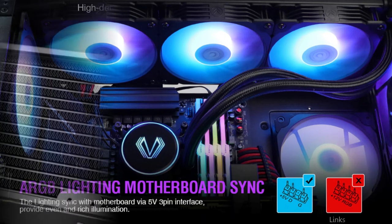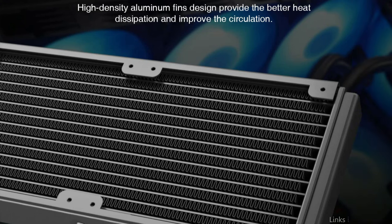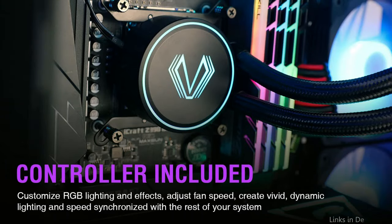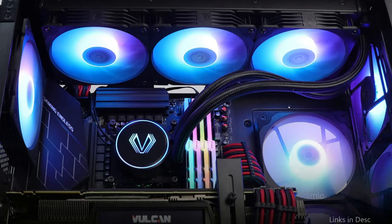Through the 5V 3-pin interface, the accessible RGB lighting on the fans and pump may communicate with the motherboard to produce enriched illumination. 3-pin PWM fans provide auto-speed changes that may be set based on CPU temperature to improve airflow and reduce noise.